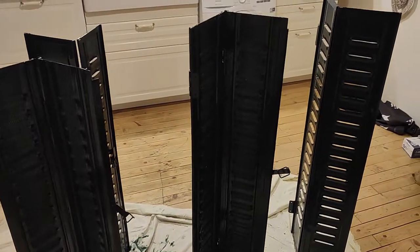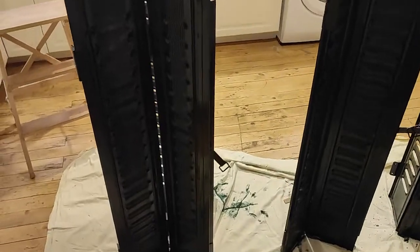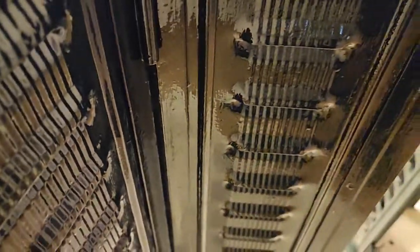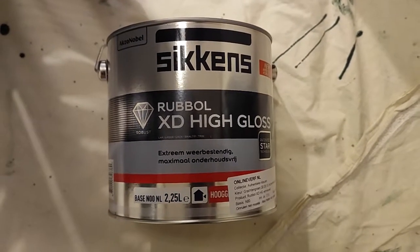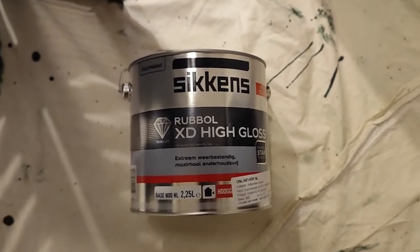Hello. Here we've been painting some French window shutters in the colour Amsterdam Canal Green. The paint is by Siggins, high gloss. It's guaranteed to last a minimum of ten years. It's a very good paint.